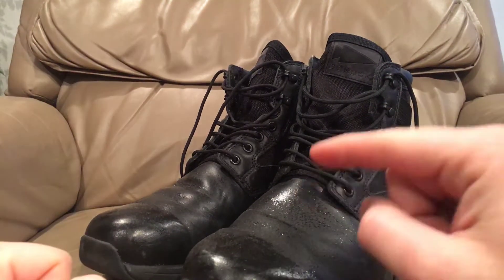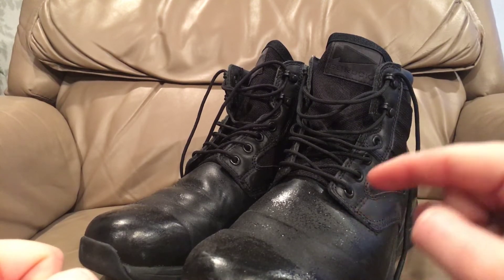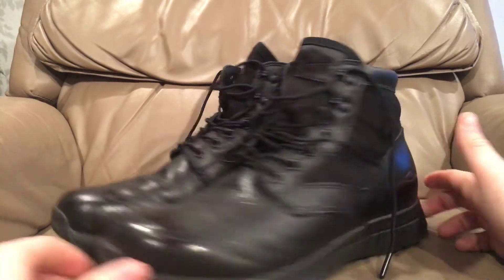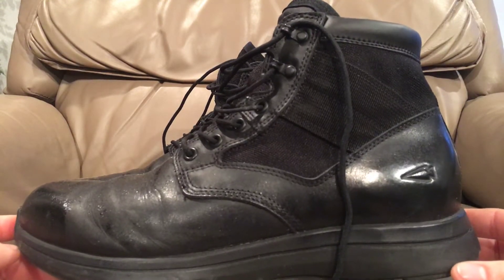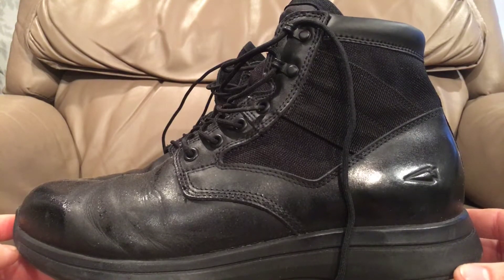This video is about this pair of boots right here, and this is a pair of boots I have been waiting fucking years for — years for somebody to make. And it is a pair of jungle boots that are ankle boots. I fucking love ankle boots. You guys have seen that in other videos. Ankle boots are the shit. They are the way to go. I love them so much.